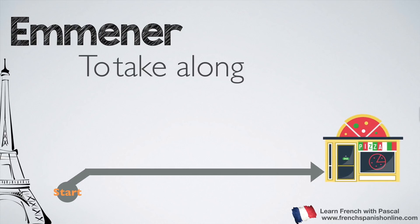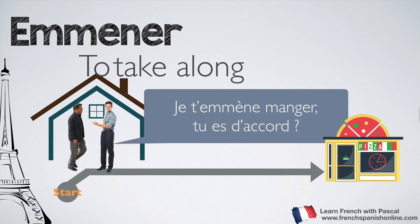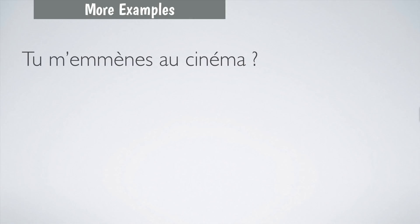With emmener, we also need a starting spot — home, for example. The guy wants to take a friend or family member out, say to a restaurant: Je t'emmène manger, tu es d'accord? We use emmener to take somebody from a starting point to go out, and it works with people and animals. For example: Tu m'emmènes au cinéma? — obviously you are at home and want to go out.